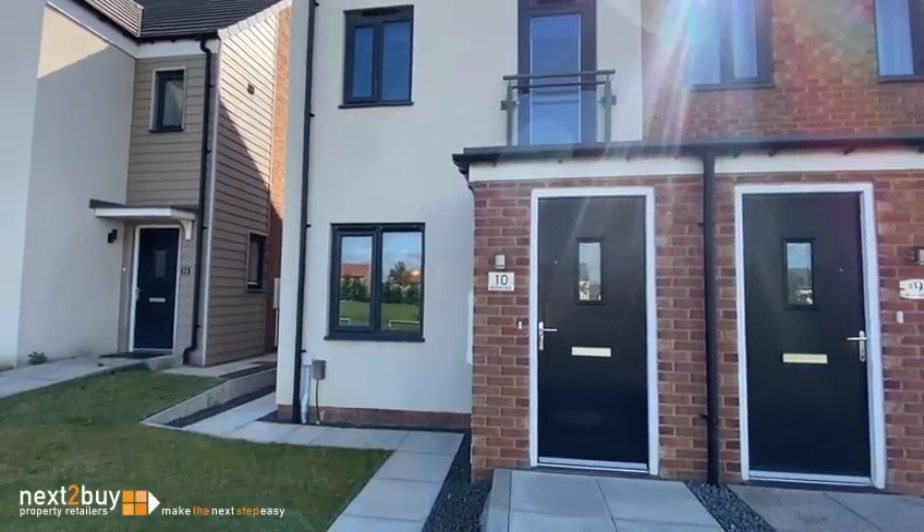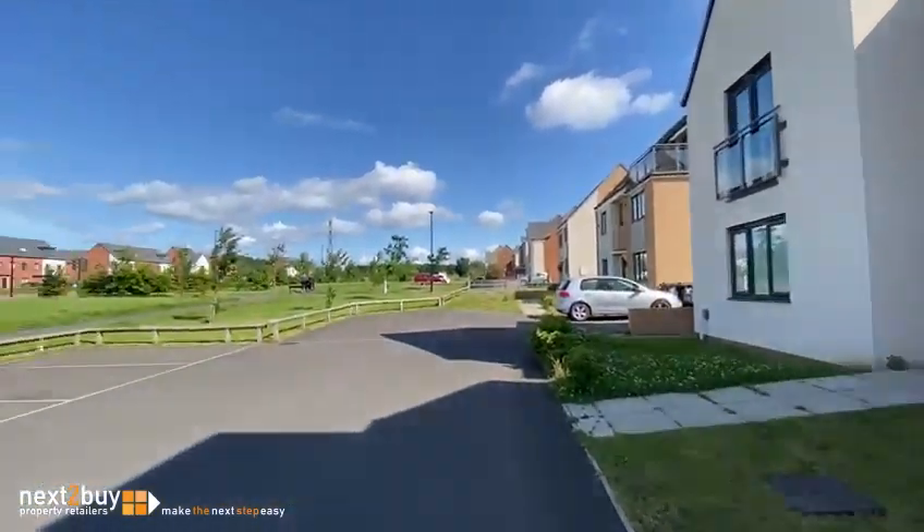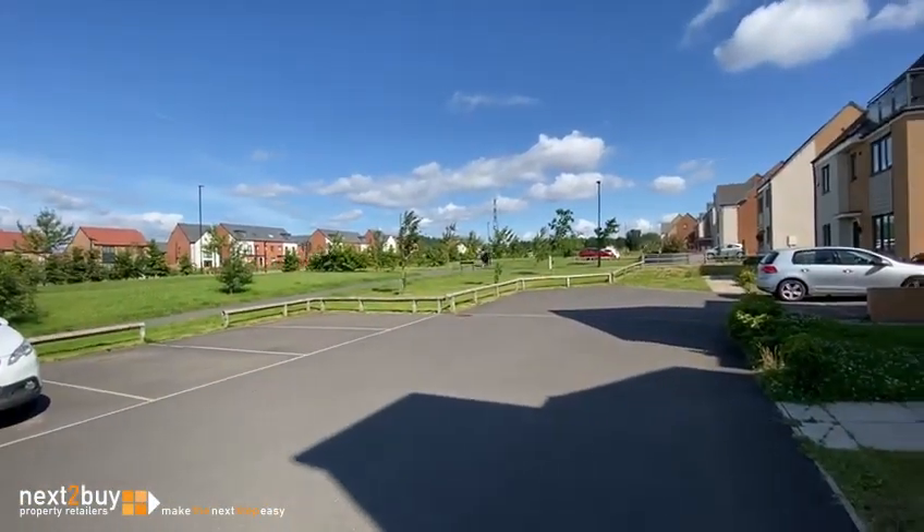This is Benton Rise, our three bedroom end terrace house. It also has two parking bays.